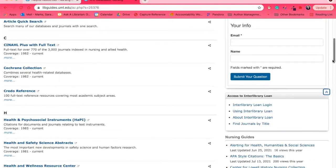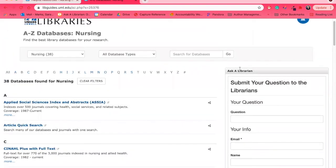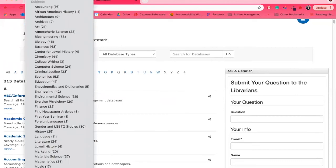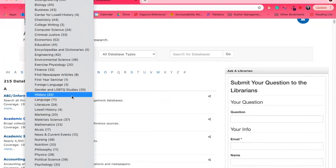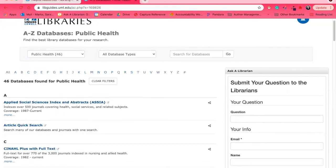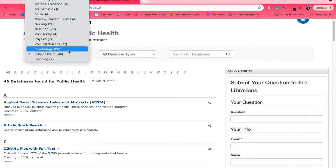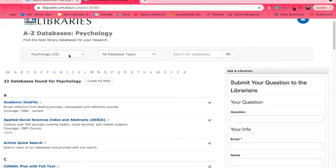This includes interlibrary loan information and Ask a Librarian. You don't have to limit yourself to nursing — if you want general public health or psychology options, explore those subject pages to see what's different. You can use any of our databases, so try different ones and see if they give you different resources.